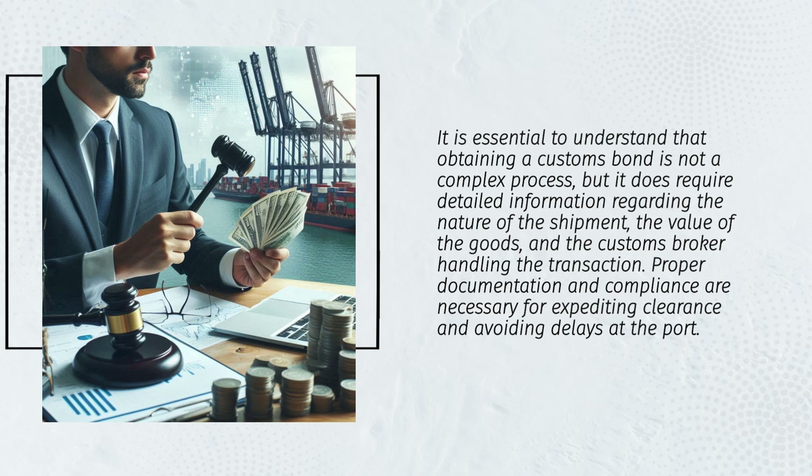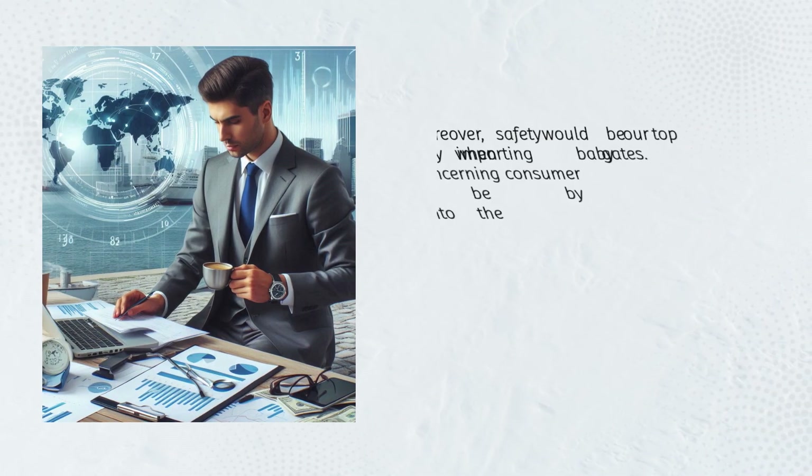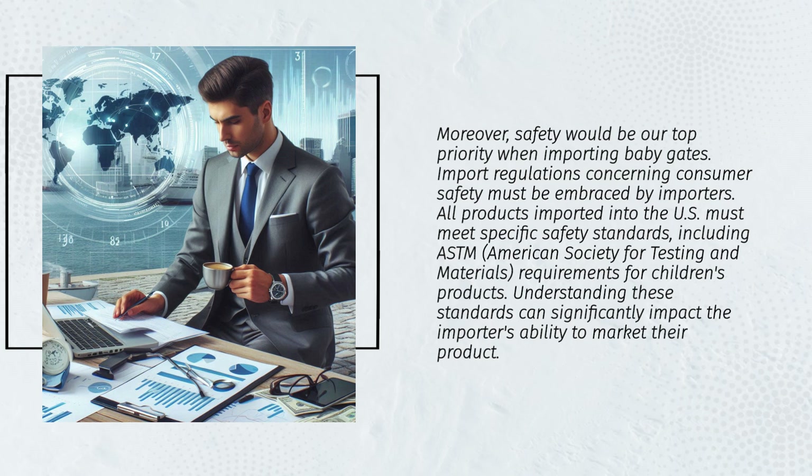Proper documentation and compliance are necessary for expediting clearance and avoiding delays at the port. Safety is a top priority when importing baby gates. All products imported into the U.S. must meet specific safety standards, including ASTM (American Society for Testing and Materials) requirements for children's products. Understanding these standards can significantly impact the importer's ability to market their product.